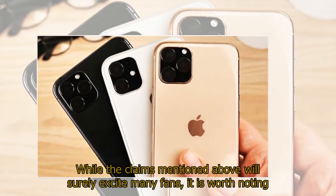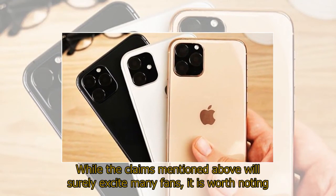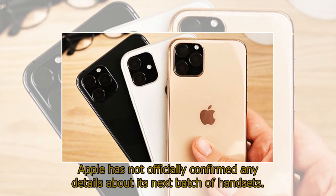While the claims mentioned above will surely excite many fans, it is worth noting Apple has not officially confirmed any details about its next batch of handsets.